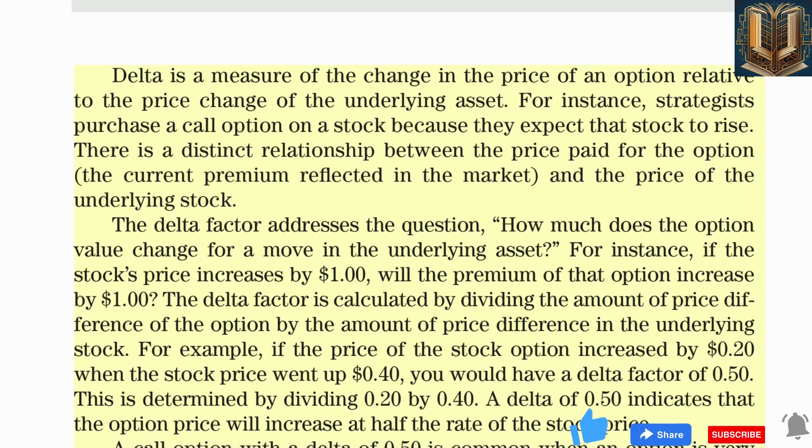Delta is a measure of the change in the price of an option relative to the price change of the underlying asset. There is a distinct relationship between the price paid for the option, the current premium reflected in the market, and the price of the underlying stock. The delta factor addresses the question: how much does the option value change for a move in the underlying asset? For example, if the stock's price increases by $1, will the premium increase by $1? If a stock option increased by $0.20 when the stock price went up $0.40, the delta factor is 0.50 — meaning the option price increases at half the rate of the stock price. A delta of 0.50 is common when an option is very close to being at the money.